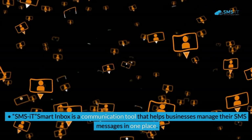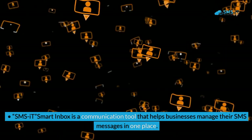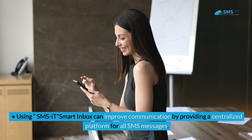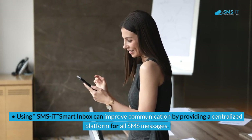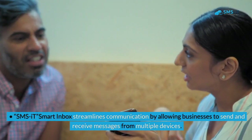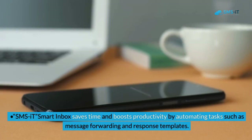SMS.it Smart Inbox is a communication tool that helps businesses manage their SMS messages in one place. Using it can improve communication by providing a centralized platform for all SMS messages. SMS.it Smart Inbox streamlines communication by allowing businesses to send and receive messages from multiple devices.